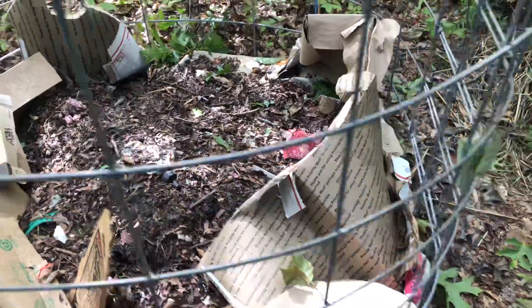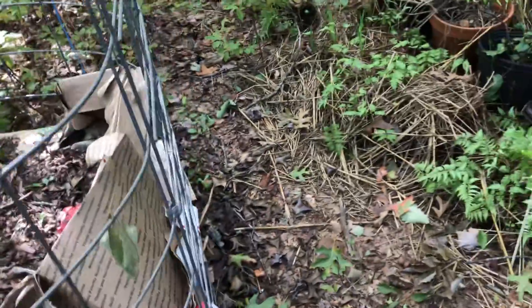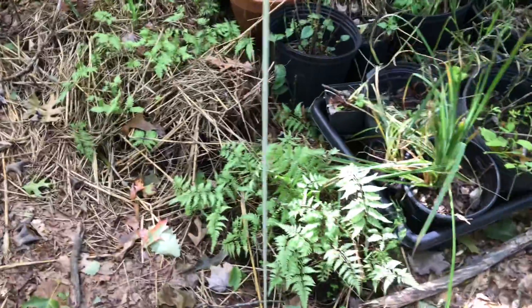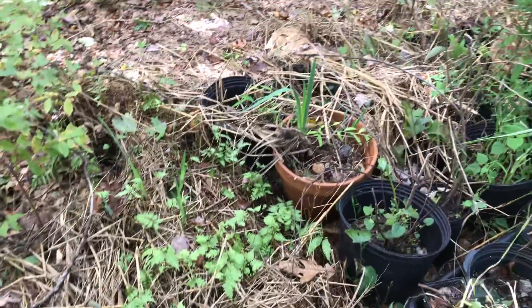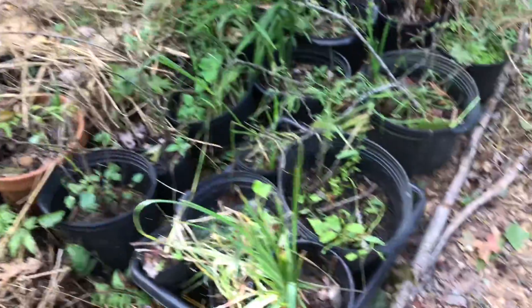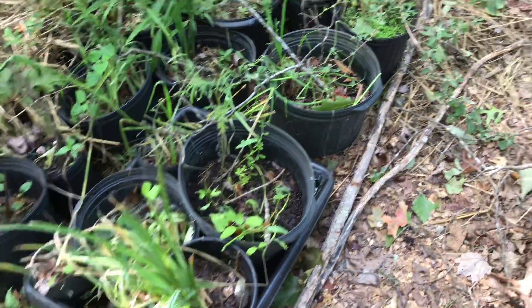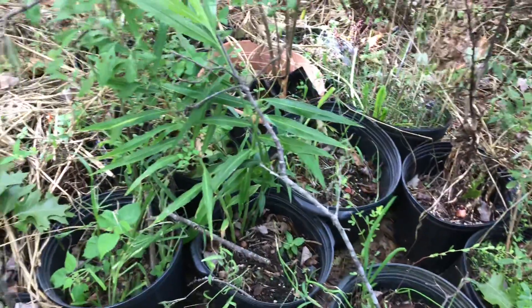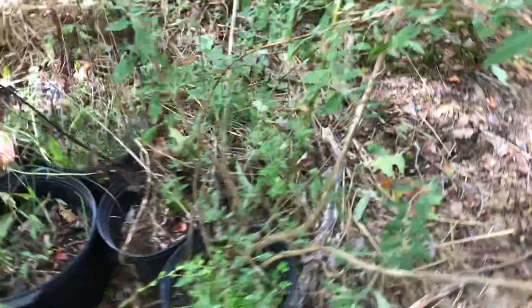Here's our compost area — we're gonna have our humanure compost and other compost here in a no-turn system. Here's where we have plant starts; you can see those ferns are coming right along. We have a variety of things here — of course the deer are starting to pressure it a little bit. There's some ginger and then some other plants — butterfly bush.